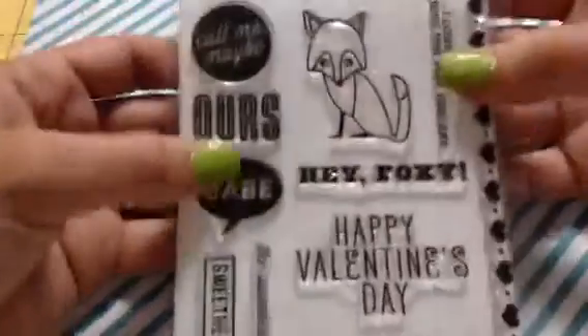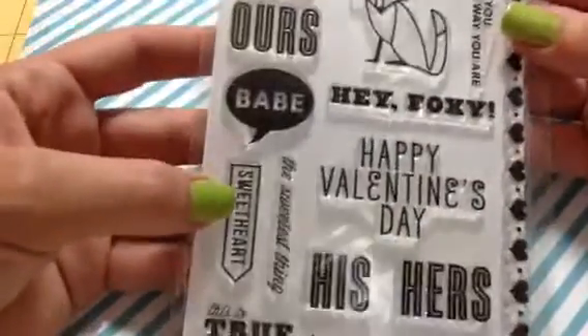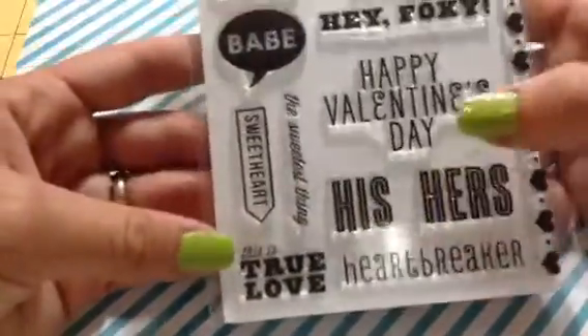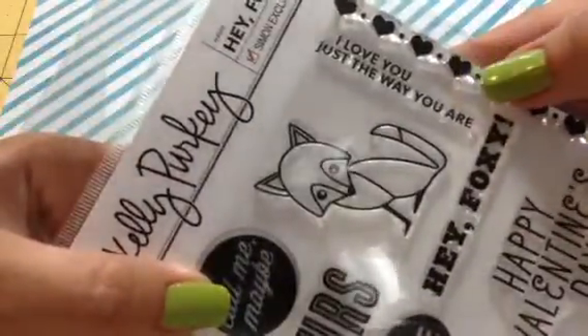I got the Hey Foxy, which is this super cute fox. It has: 'Call me maybe,' 'Ours, babe,' 'Sweetheart,' 'The sweetest thing,' 'This is true love,' 'Heartbreaker,' 'His, hers,' 'Happy Valentine's Day,' 'Hey Foxy,' 'I love you just the way you are,' and then a heart border. Really cute.